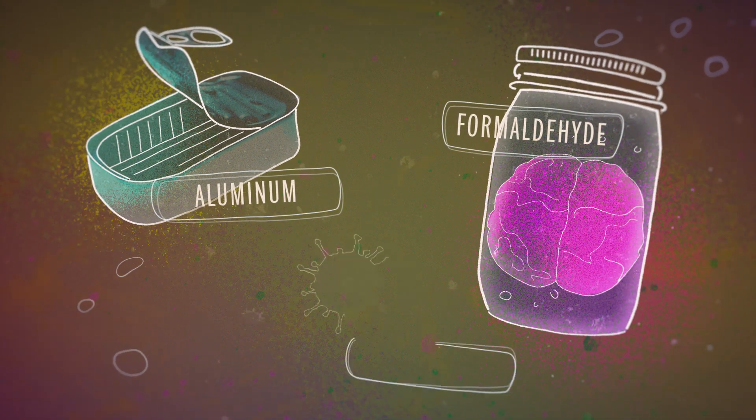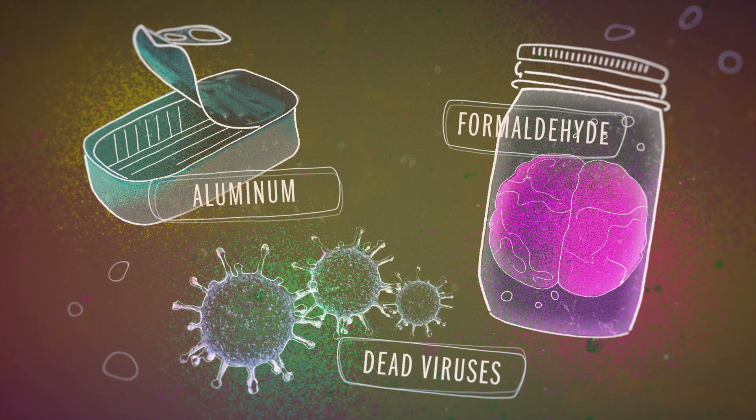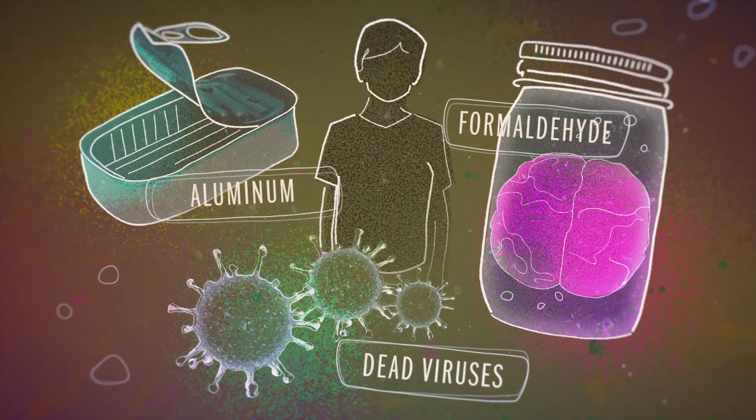Aluminum, formaldehyde, dead viruses — why would we put any of those things in our children's bodies? This is a legitimate question that many parents ask about vaccines. So what's actually in them? How are they made? And are the ingredients harmful?